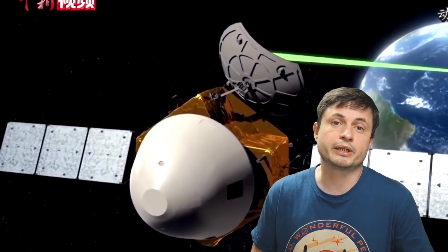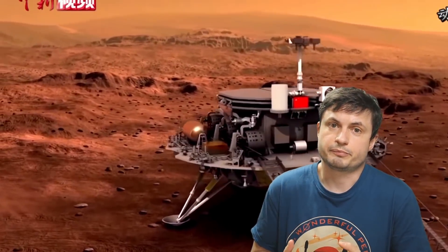They've managed to become the first ever nation to land a rover and to successfully complete a multi-stage mission with an orbiter, a lander, and a rover, all done in a single go. This is pretty much the first time anyone has ever been able to do it.